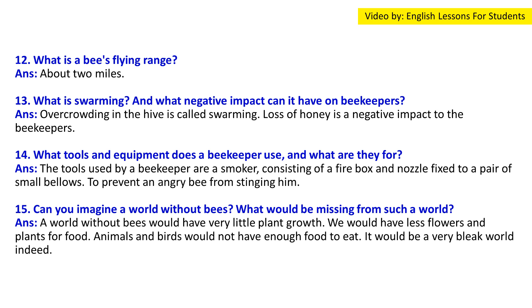Question 14: What tools and equipment does a beekeeper use and what are they for? Answer: The beekeeper uses a smoker consisting of a firebox and a nozzle fixed to a pair of small bellows. Smoke is used to calm the bees and prevent them from stinging. He also uses a veil and a hive tool.